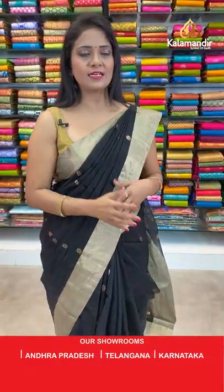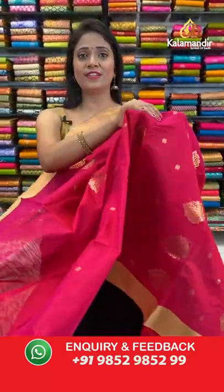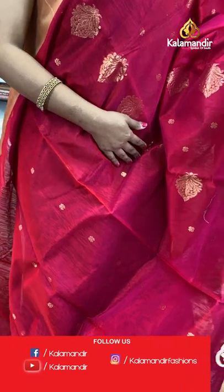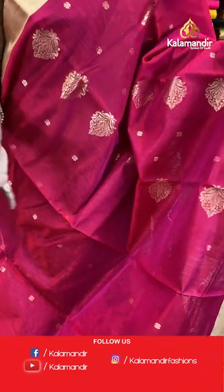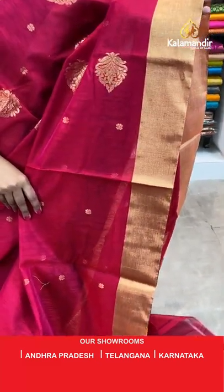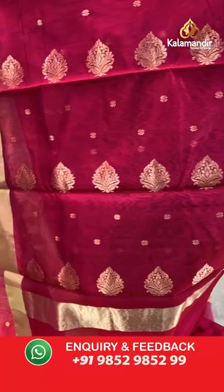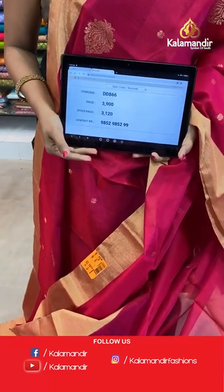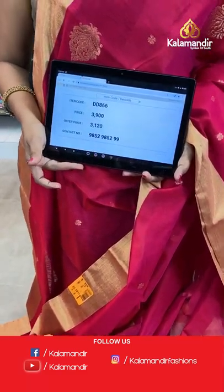Here we go with a bright color that suits everyone very well — a deep pink Chandiri Sico saree. All over body floral bitties in gold zari aligned in columns. That's the khadi border, very small upper and lower gold zari border. Pallu with floral bitties. Self plain blouse with border. Saree code DD866, actual price ₹3900, final price ₹3120.